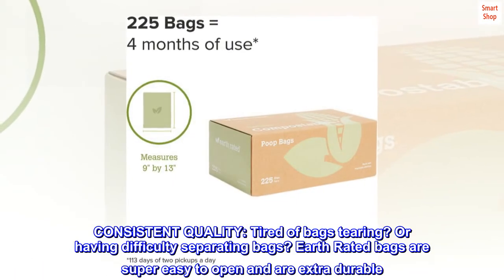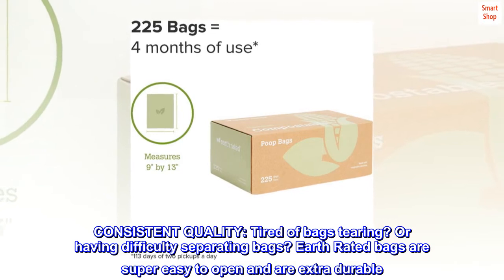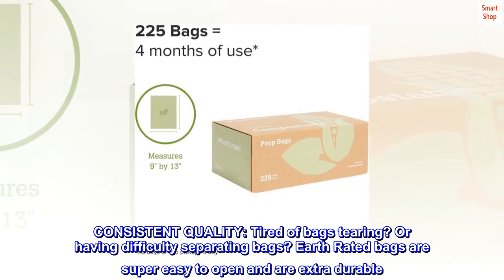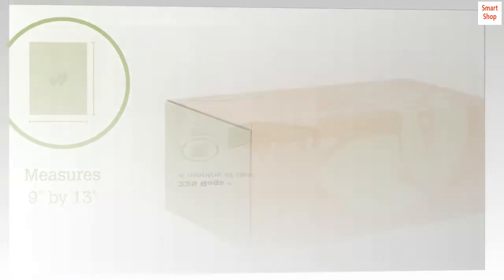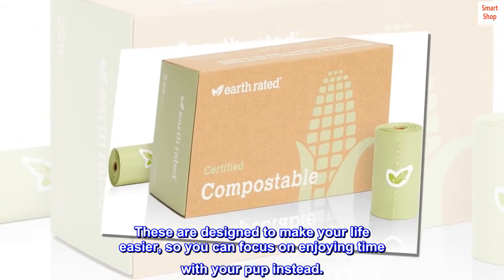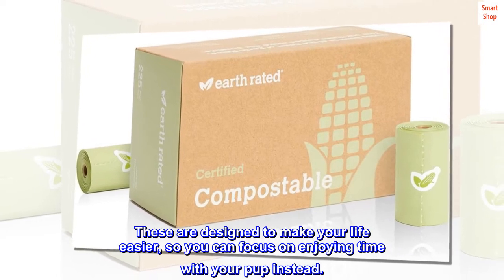Consistent quality. Tired of bags tearing? Or having difficulty separating bags? Earth Rated bags are super easy to open and are extra durable. These are designed to make your life easier, so you can focus on enjoying time with your pup instead.